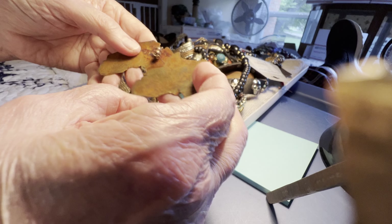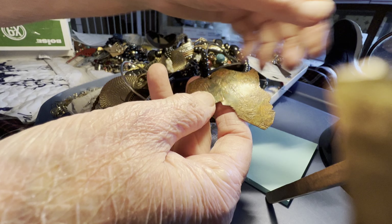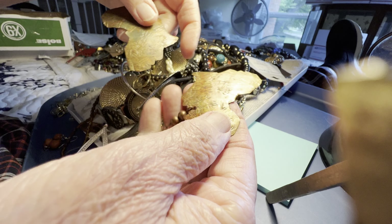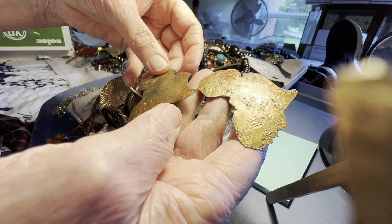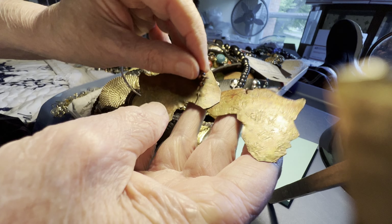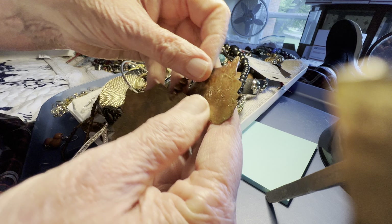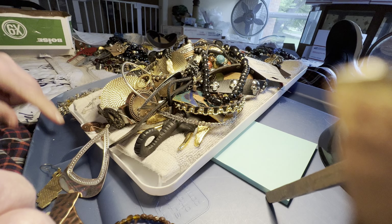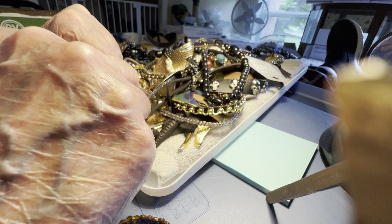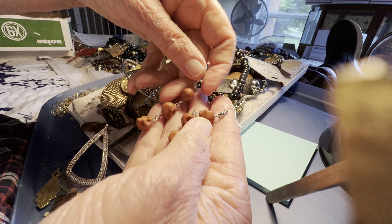These are solid copper earrings, Africa motif — four dollars. Beautiful patina. Stone skulls — two dollars, interesting color.